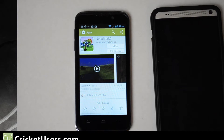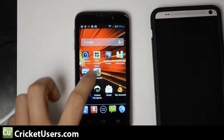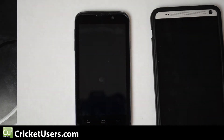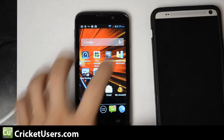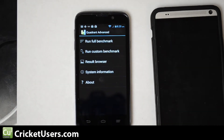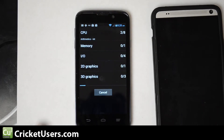Hello everyone, this is Chris with Cricutusers.com. Today I have the ZTE Source in front of me — this is an LTE capable device and I wanted to give you guys a general feel for how the performance is on it. We're going to start with Quadrant. This is running a 1.2 gigahertz dual-core Snapdragon 400 processor. I'll run this test once, give you the numbers quickly, and then move on to Nenamark.